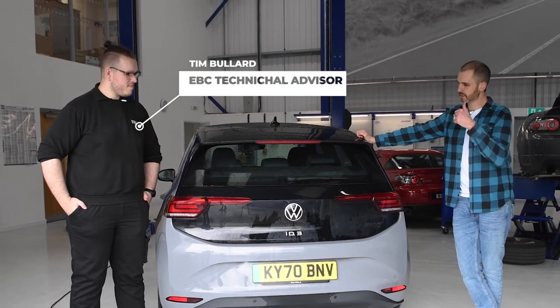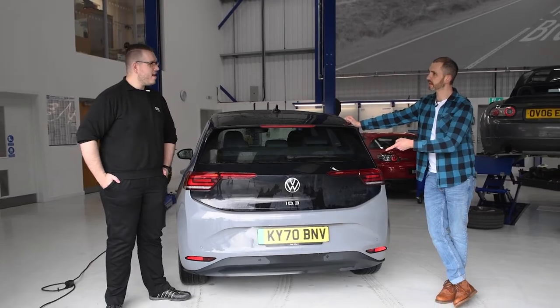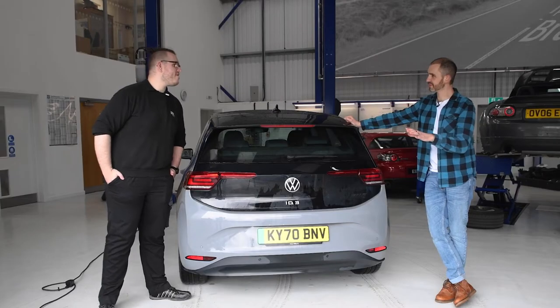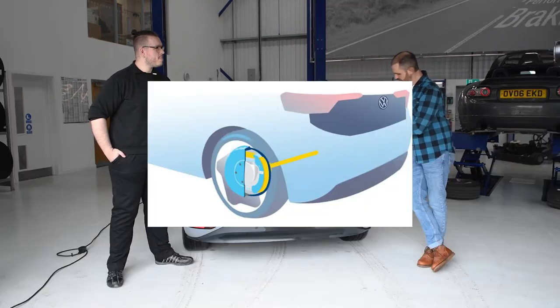Tim, it's coincidence that you're not only an expert on brakes working at EBC, but you're also an ID3 owner. Exactly, yes, pure coincidence. My question is this: why have they gone for drum brakes at the back?